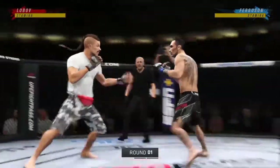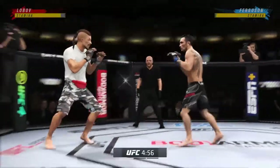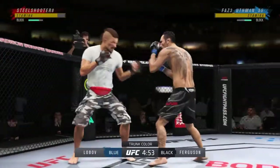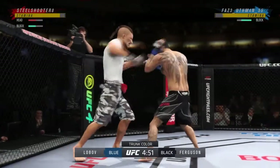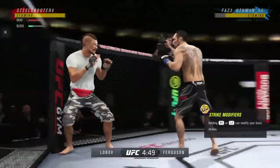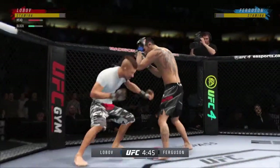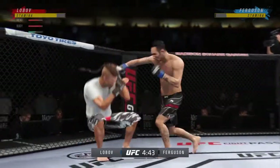Just remarkable to see where Ferguson has come since season 13 of The Ultimate Fighter. Much improved defensively as he blocks the shot. Good to have you with us tonight as we get round one underway. On one side of this equation, we have one of the best jiu-jitsu practitioners in the sport.